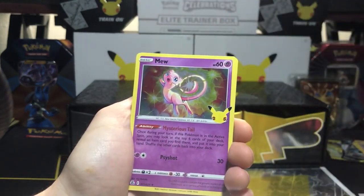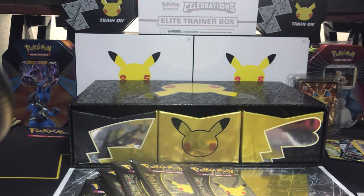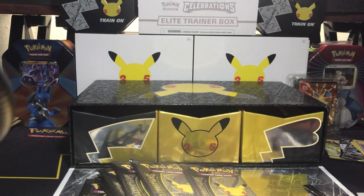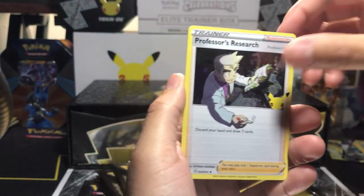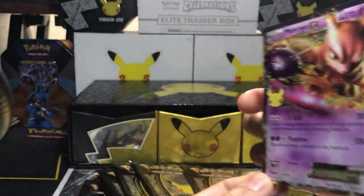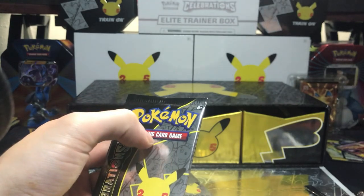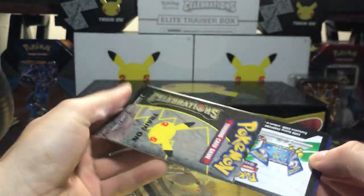Lugia, Ho-Oh — bird is the word! Mew and a Groudon. Bird is the word! For some reason that reminded me of that duck that wants grapes — do you want some grapes? Cosmog, Dialga, Mewtwo EX — very nice! This box is full of spicy pulls. That's a hard card to pull, so not complaining about having one of those — very nice card. Definitely a fan of Mewtwo.